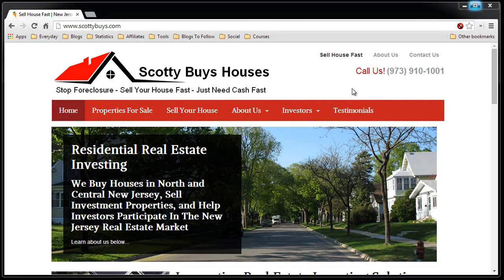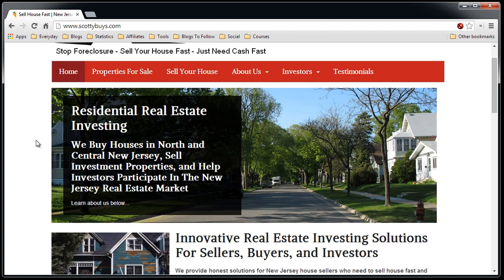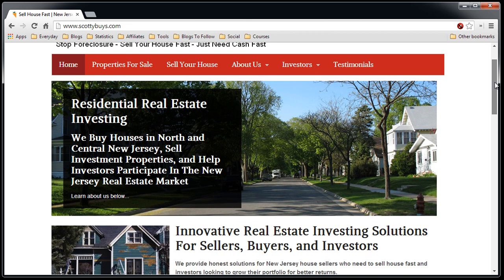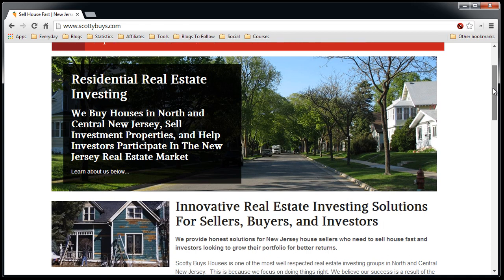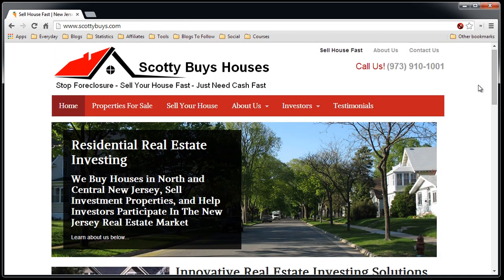Here is my Investor Carrot company page. When someone comes to this page, they'll see my general logo, information about what my company is all about — buying houses in North and Central New Jersey, selling investment properties, and helping investors participate in the New Jersey real estate market. The company page doesn't focus on specifically sellers or buyers, but both. It's my whole company — if you want to know, you come to this site.